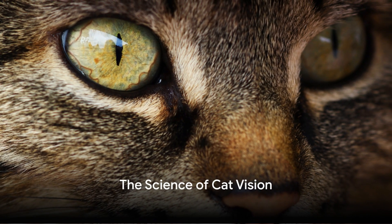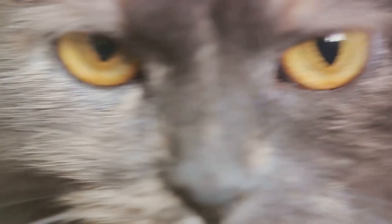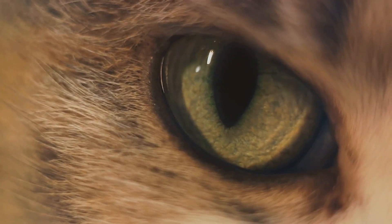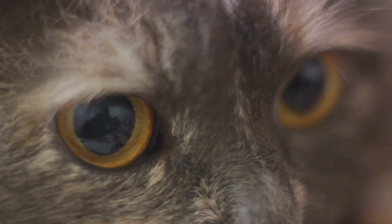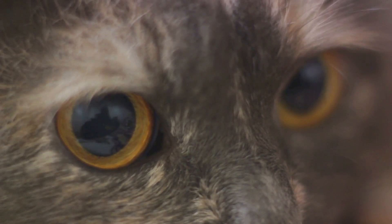So what's the science behind our feline friend's vision? To understand the world from a cat's perspective, we need to delve into the chemistry and biology of their eyes. Like humans, cats have both rods and cones in their eyes. Rods are photoreceptor cells in the retina that are highly sensitive to light and allow for vision in low light. Cats have a higher concentration of rods compared to humans, which is why they can see clearly even in almost total darkness. This superpower is further enhanced by a layer of cells in their eyes called the tapetum lucidum, which reflects light back through the retina, increasing the light available to the photoreceptors.